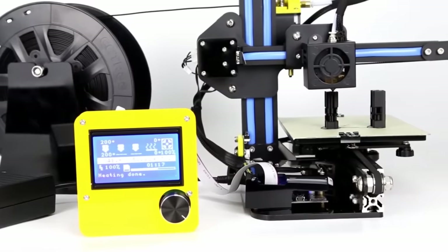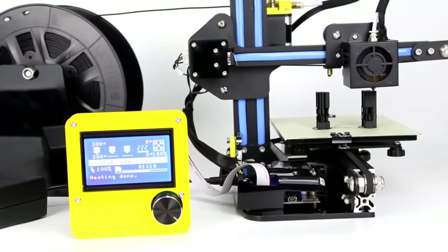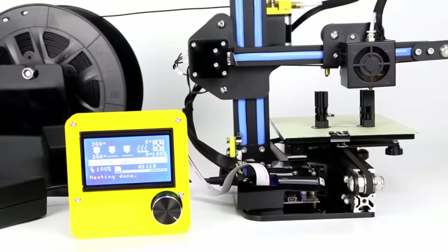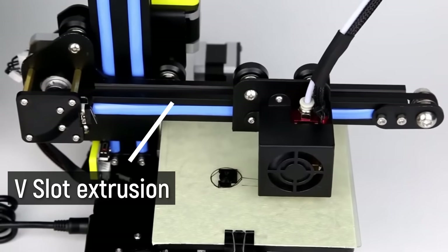Creality didn't try to take a mechanically complex design with a huge frame and cut costs elsewhere. Instead, they cut costs through massive simplification of the part count and design complexity. Most other budget 3D printers at the time relied on cheap laser-cut acrylic or plywood frames with linear rods and bearings. But what Creality did is combine the frame and linear motion components using V-rollers and V-slot extrusion. They were not the first to do this, but to the best of my knowledge, they were the first to find huge success with it.